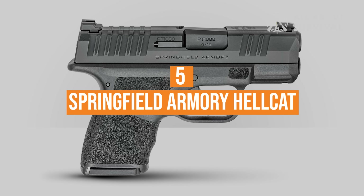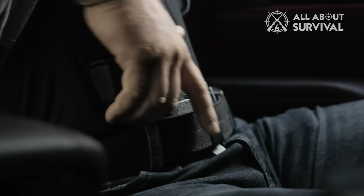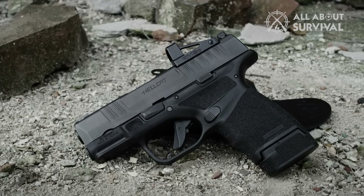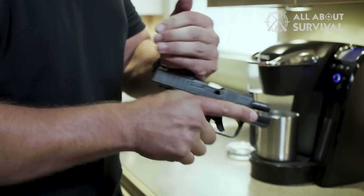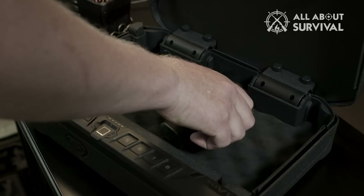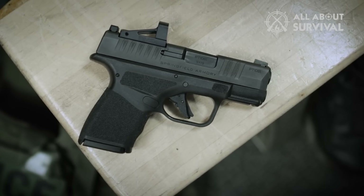Number 5: Springfield Armory Hellcat. There's little wonder why the Hellcat is widely considered among the top micro-compact pistols — it ticks all the boxes. In addition to a minuscule 18 ounces in weight and 4 inches in height, the 9mm keeps 13+1 rounds on tap. The striker-fired pistol isn't stripped down either, with a snappy trigger and high-visibility tritium front sight and U-notch rear. With an MSRP of $633, it's competitively priced given all its bells and whistles.